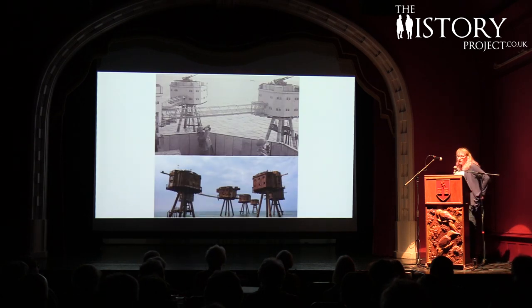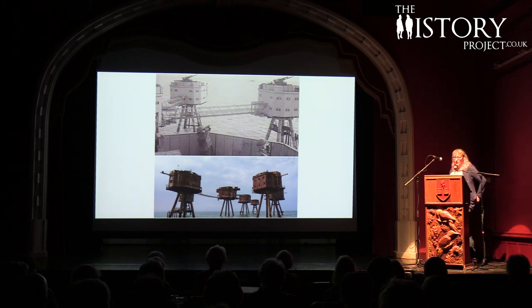The forts played a major part in defending the port of London during the war, as this was a great navigational channel for the enemy. The forts had a short active life, but proved very useful in defending the estuary from the German Luftwaffe, determined to destroy London's major port. Between them, 22 aircraft and 30 flying bombs were shot down. After the war they were soon decommissioned and eventually abandoned to the elements, but we can only imagine how many lives they saved.